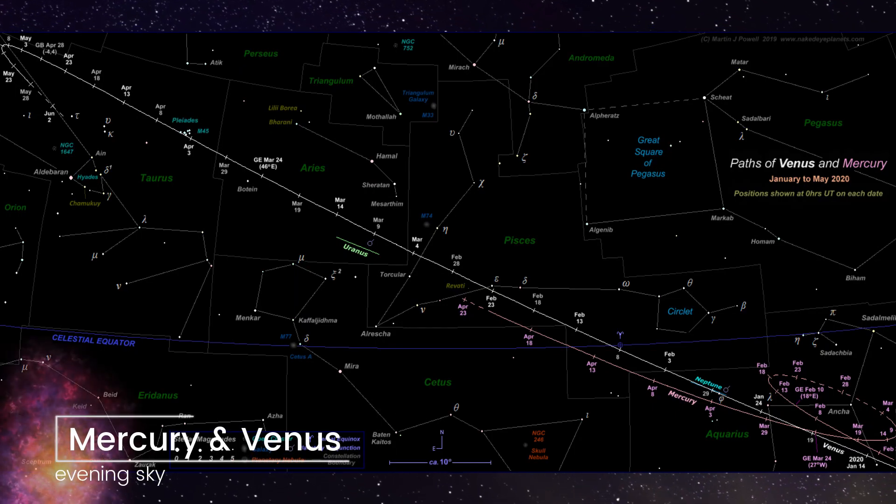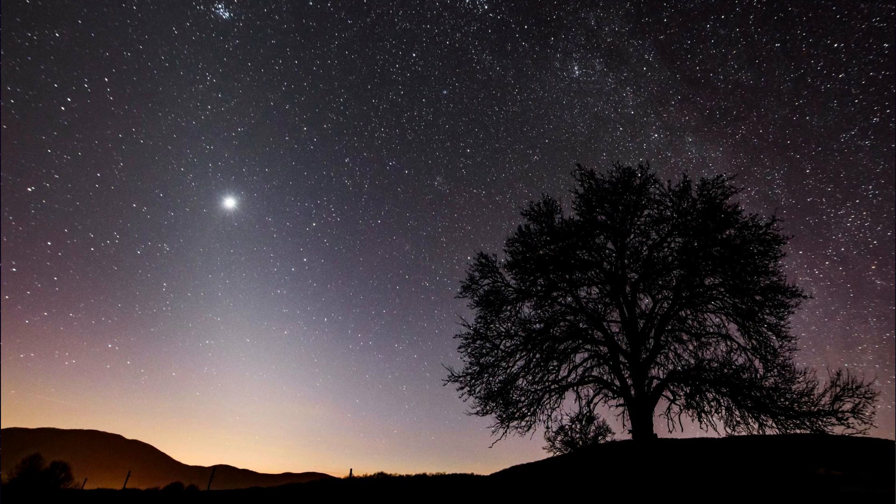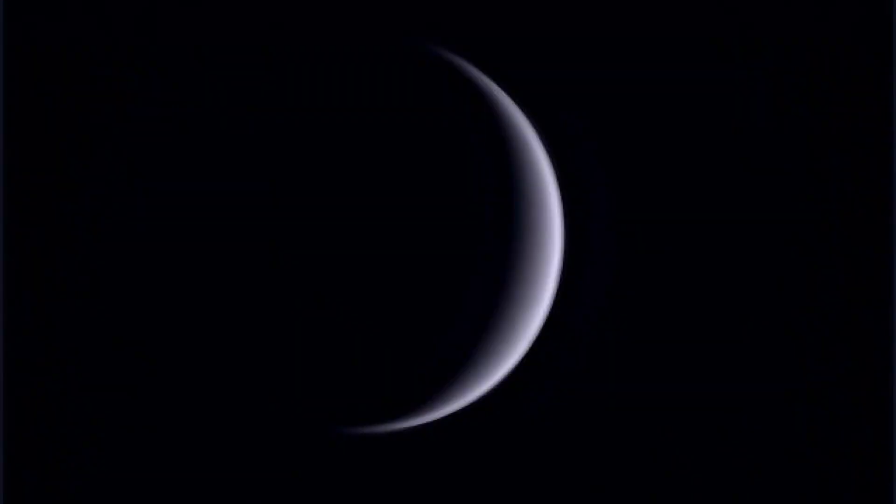In terms of planets in the evening sky, we have Mercury and Venus. Venus has been with us since Christmas, dazzlingly bright and dominating the western sky throughout the winter, but it's coming towards the end of its time in our skies. At the beginning of the month it sets four hours after sunset, but because days are getting longer, by the 31st of May it will be setting just 30 minutes after sunset. It will look like a beautiful thin crescent through telescopes or binoculars.